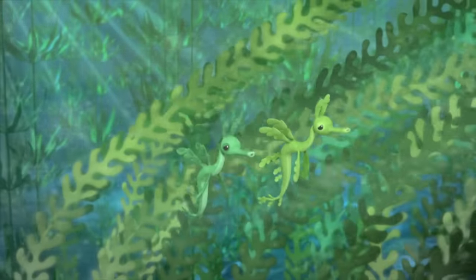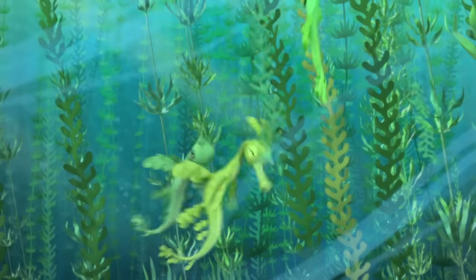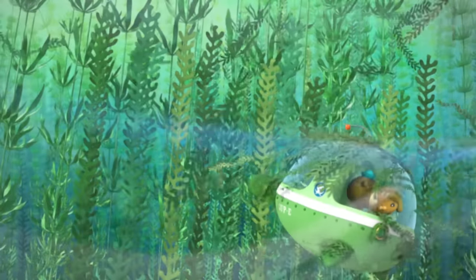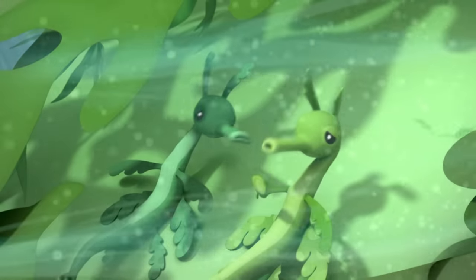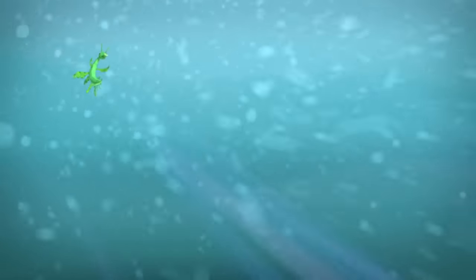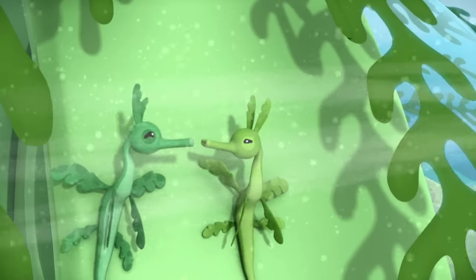Dad! Oh, no. Come back, Dad. Remember, when the going gets tough, the leafy sea dragon just goes with it. Just keep calm and blend in. Well done. You're blending in perfectly, boys. But, Dad, what about you? Don't worry about me. I'll be just fine. Back to the octopod. Remember, keep calm and blend in.